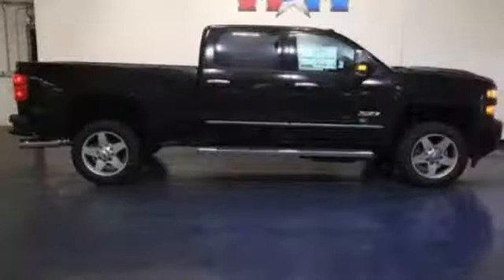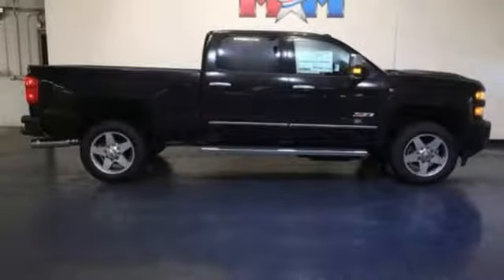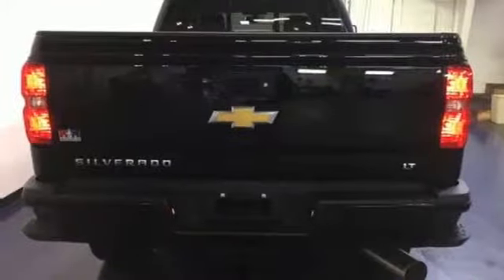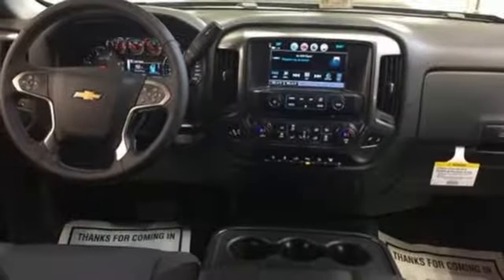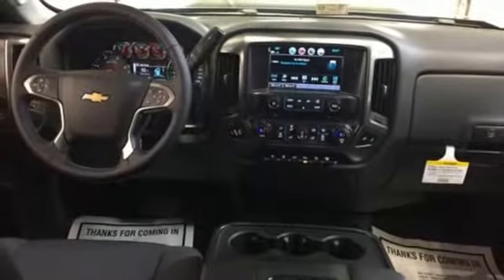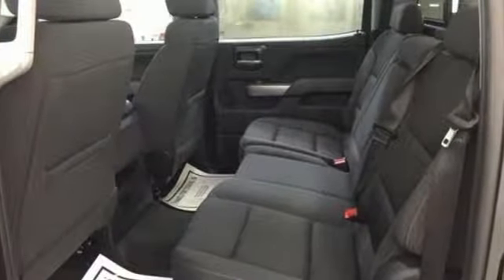The fully boxed frame is reinforced with nine cross-members, making it perfect for back-breaking cargo. There's no reason to take off your gloves with an interior that features large buttons and knobs centrally located for easy access. And if needed, front recovery hooks are there to help in a jam.